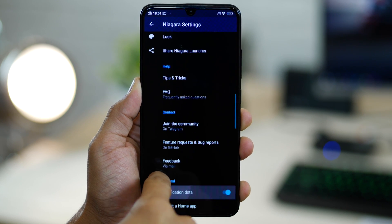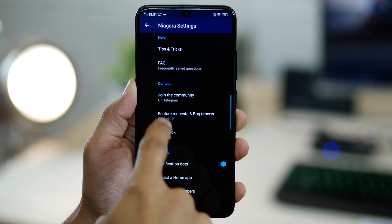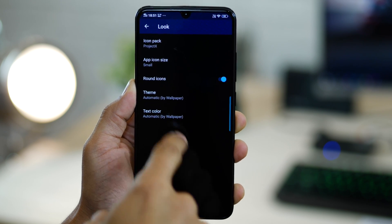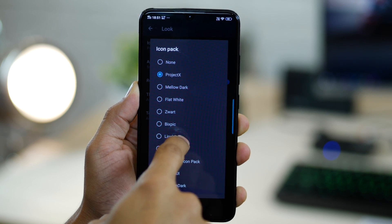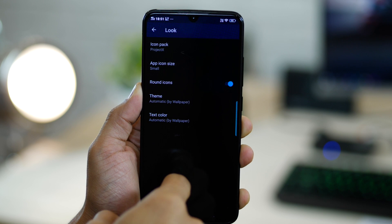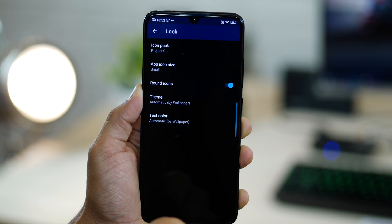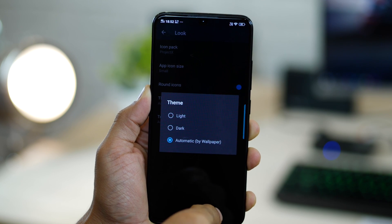Niagara Launcher does allow you to apply your own icon pack, which is a new addition. You can go into Look and change the icon pack — I have Project X and a couple more, but you can apply pretty much whatever you want. You can change the app icon size and the theme as well, so there's a bit of customization they've introduced.